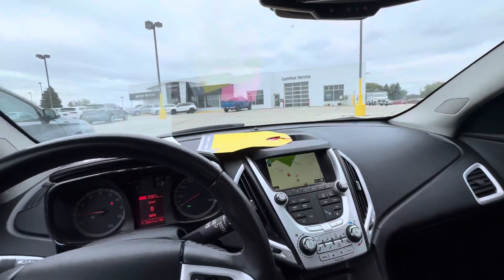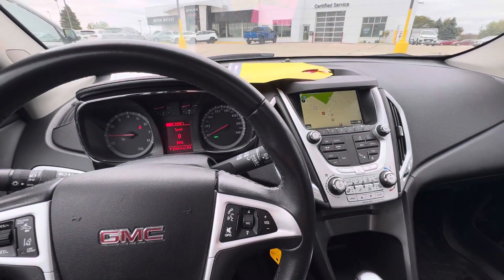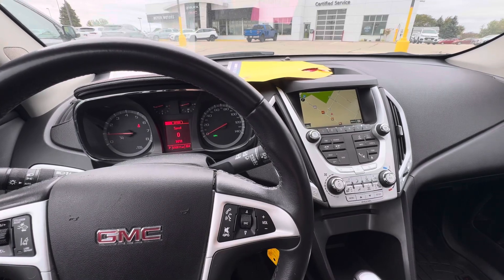That is all I have on this Terrain. If you have any other questions, please give us a call or visit our website at gomeyermotors.com. Thanks for watching.